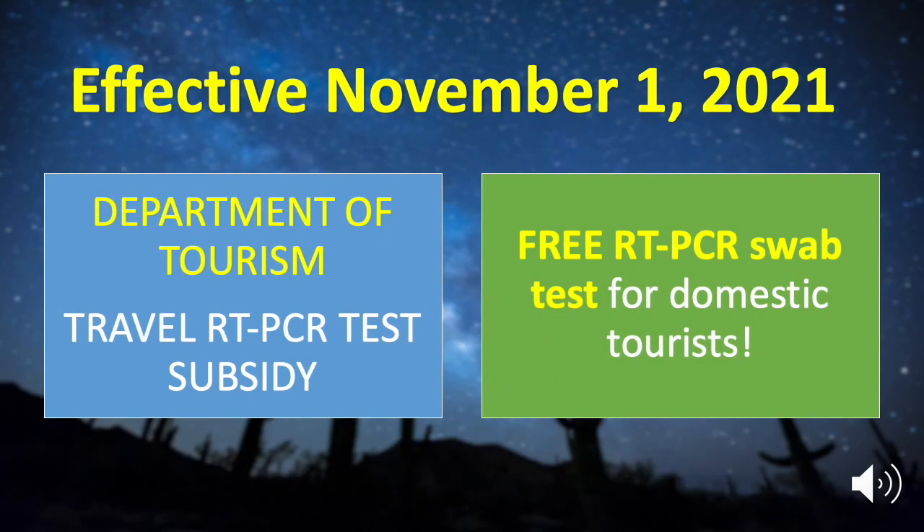Starting November 1, 2021, the Department of Tourism has rolled out a PH Travel RT-PCR Test Subsidy that allows qualified domestic tourists to avail of a free RT-PCR swab test.